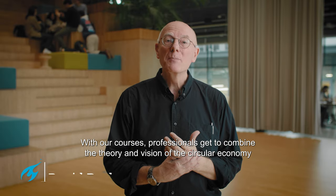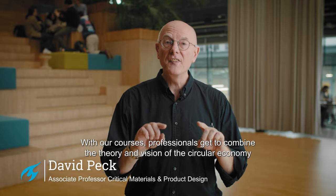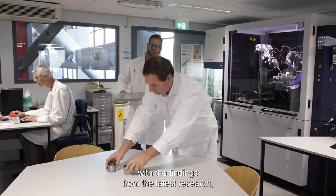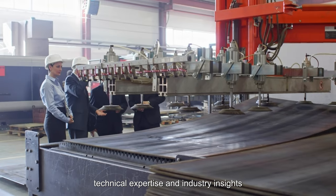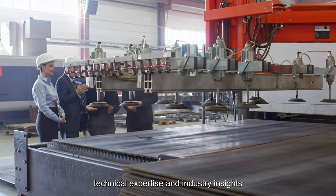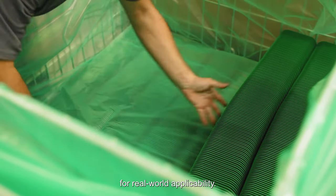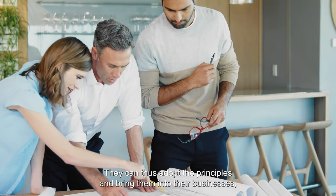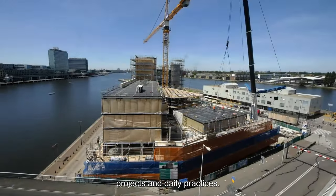With our courses, professionals get to combine the theory and vision of the circular economy with the findings from the latest research, technical expertise and industry insights for real-world applicability. They can thus adopt the principles and bring them into their businesses, projects and daily practices.